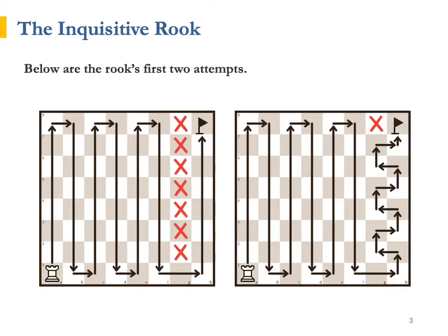During his first walk, the Inquisitive Rook could not accomplish all he set out to do. Although he reached h8, he missed out on seven squares, from g2 all the way to g8. He tried to improve his strategy the next day, but one square, g8, was again left out of the walk.